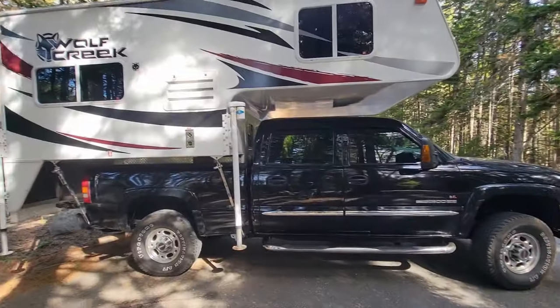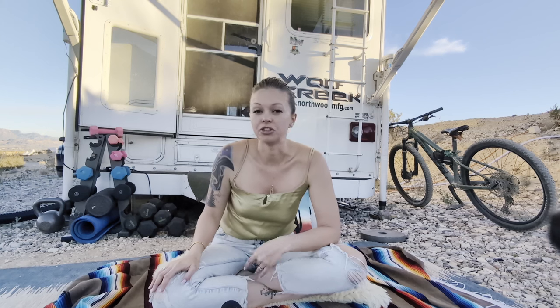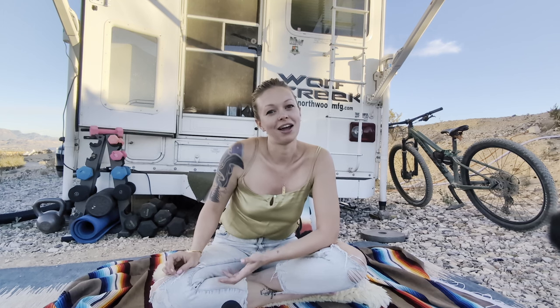For the past two years, Richie and I have been living in a 2014 Wolf Creek 840 hard side, no slide truck bed camper. If you want to see more about our rig and why we chose it, you can catch that video up here. But this video is going to talk about why we live this lifestyle full time in this rig, and some of the downsides.